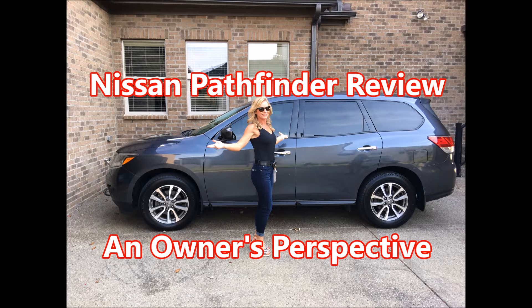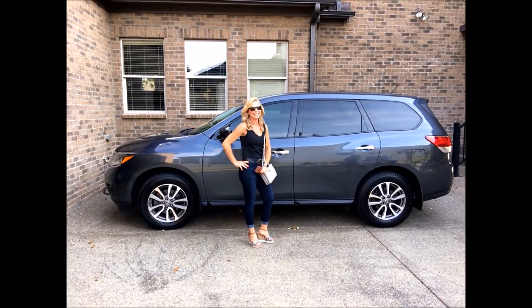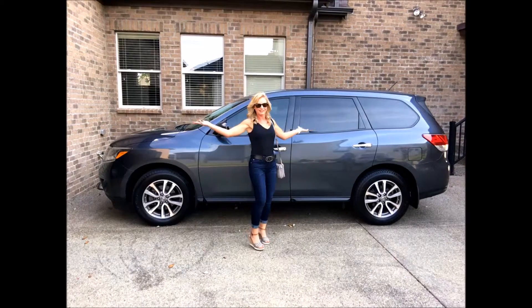Welcome to the Full Octane Garage. Today we're going to look at the Nissan Pathfinder long-term review from an owner's perspective. We'll be looking at the exterior, the interior, functionality, how it drives, and what kind of service has been performed on it.